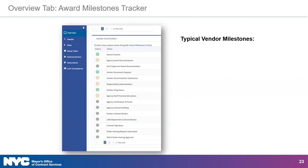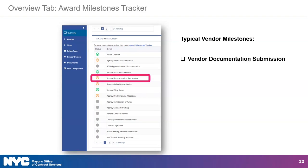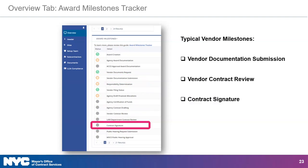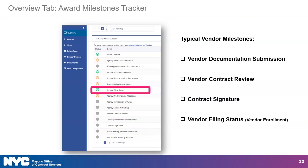Typically there are three milestones that require vendor action: vendor documentation submission, vendor contract review, and contract signature. Please note that the contract signature milestone is completed by both the vendor and the contracting agency. If you have not yet completed the vendor enrollment process, you will also need to complete actions related to the vendor filing status milestone. The vendor shown in this example is filed, so there's a green checkmark next to this milestone.